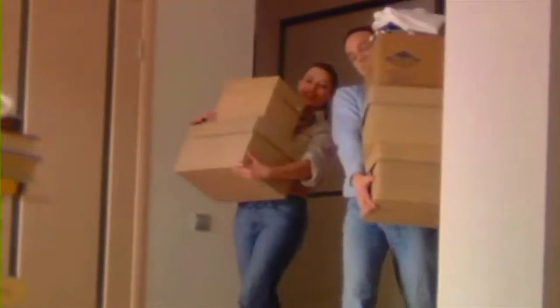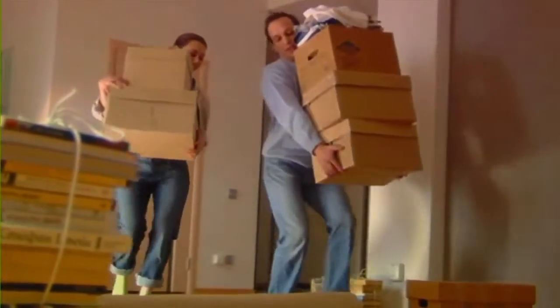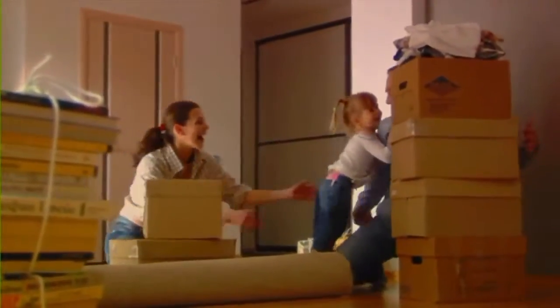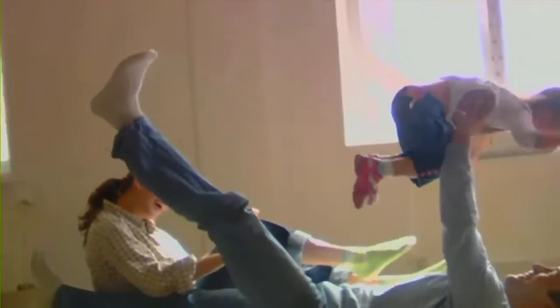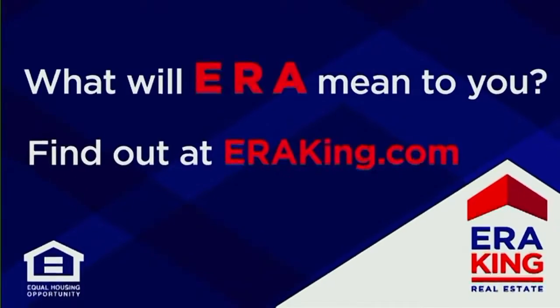We were looking to sell our starter home and move into our dream home. After looking at all the options, we chose to work with ERA King. ERA means easy, responsive, and attention to detail. ERA King made the entire process of buying and selling a house easy — from helping us decide on a listing price to navigating the final closing, our agent worked with us every step of the way. ERA King means always doing the right thing for every client. Find out at ERAKing.com.